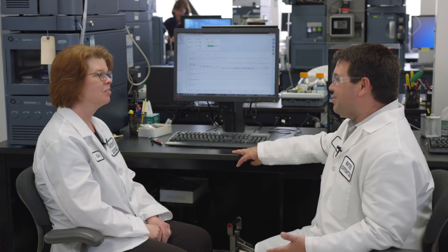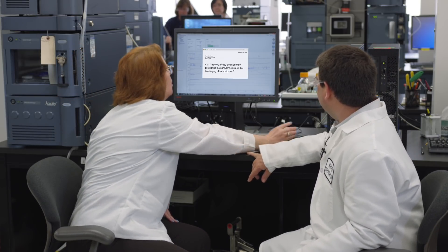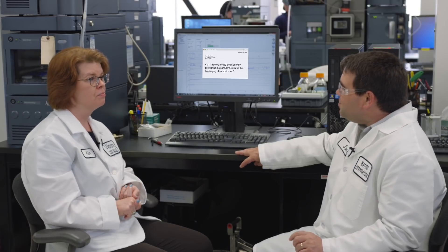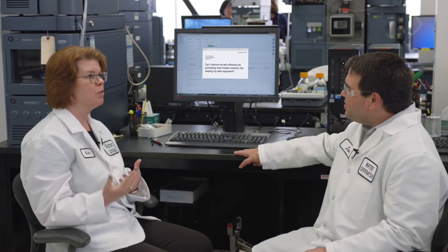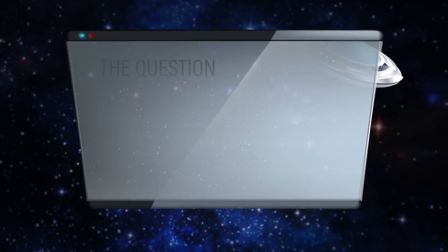Kim, do we have any good myths in the mailbox today? Let me check. I think we have a good one. So it looks like this scientist is asking about trying to improve the efficiency in their lab. They're trying to take the equipment they have currently without buying any new HPLCs or modernizing their equipment, and they want to try to get better efficiency by using more modern columns.